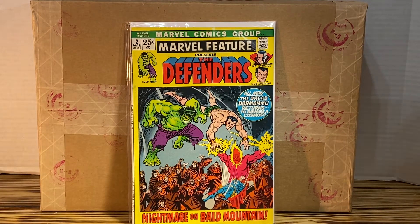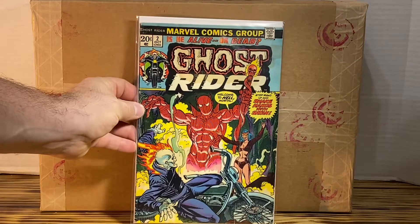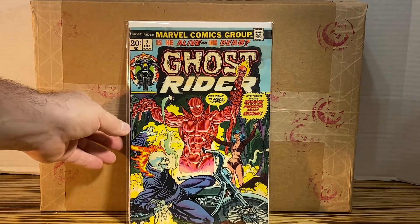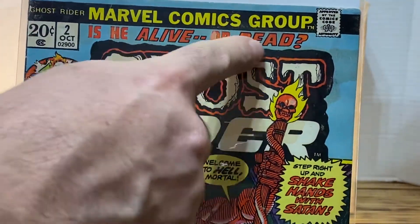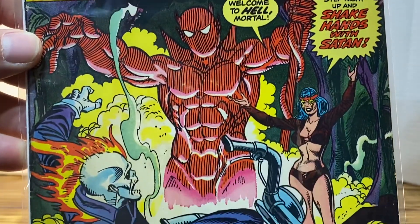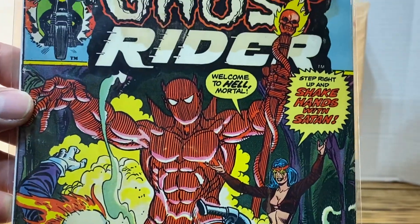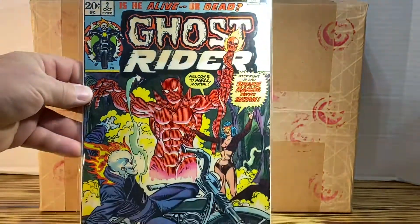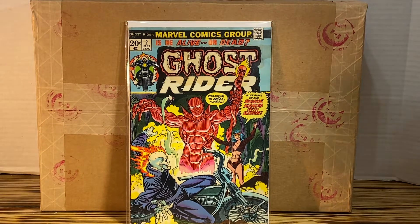The next book that I picked up is Ghost Rider number two. This is in sort of decent shape — I would label it probably around a six. There is a big stain around here, around the ghost. And it does look like there may have been some color touch on this book. So I'll further inspect it and see if I can identify any color touch, and I'll try to remove it before sending it off to CGC. This is a popular book because I do believe this is the first appearance in a comic book of the Son of Satan.